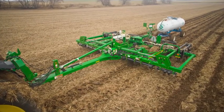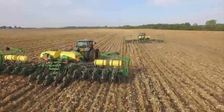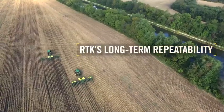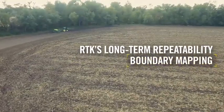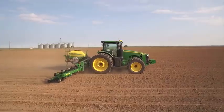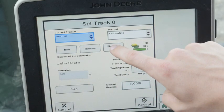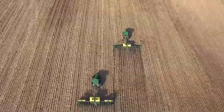Certain crop production systems, such as strip-till and drip irrigation, require precise placement of nutrients, seed and tillage throughout the growing season, and even from one year to the next. Long-term repeatability, available with RTK, enables accurate boundary mapping for use with John Deere section control. It's also important for creating and executing variable rate prescriptions and repeatable guidance lines over multiple years — a must for drip irrigation, strip-till, sugarcane and controlled traffic.